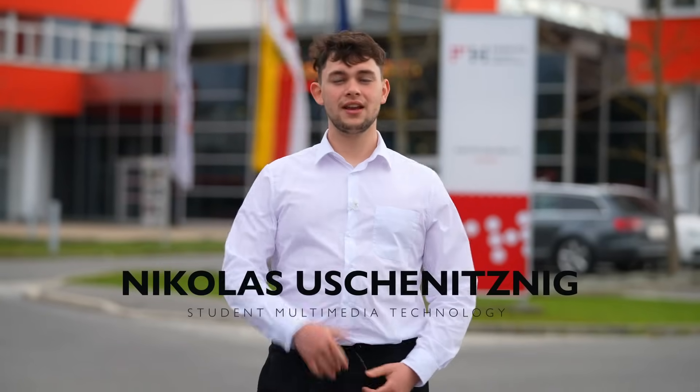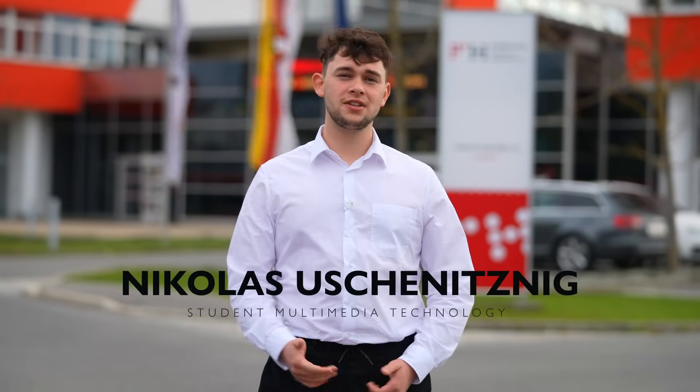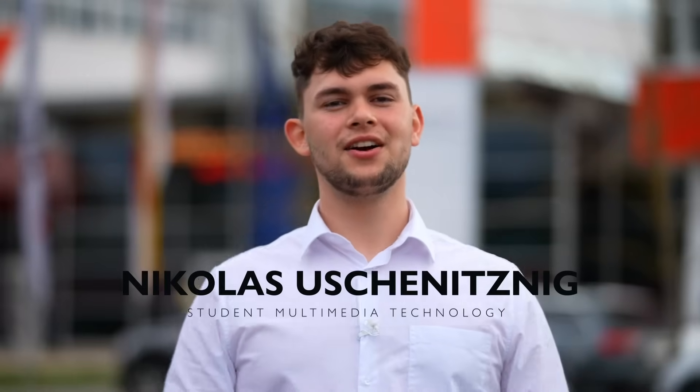Hello, I'm Nicolas and I'm a student of the Corinthian University of Applied Science. Today I'm going to talk with Jens Konrad about the master's degree in Industrial Power Electronics. Follow me!